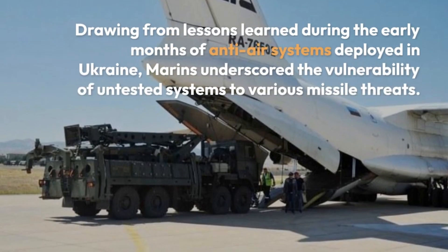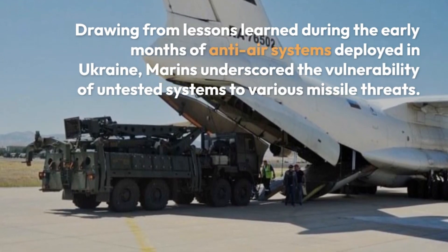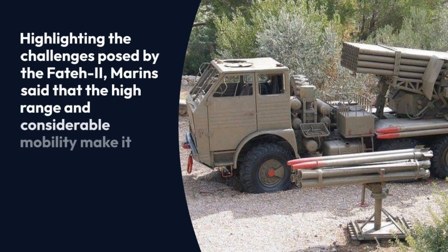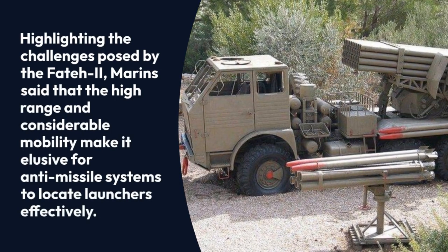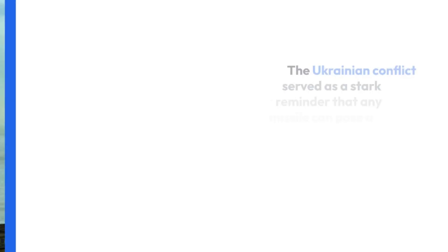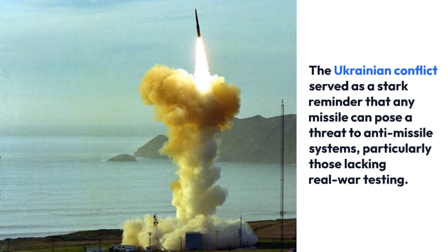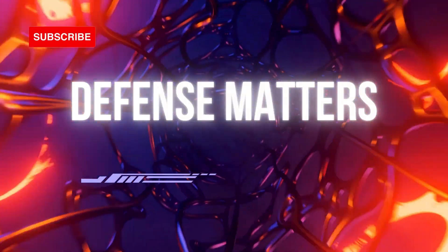Drawing from lessons learned during the early months of anti-air systems deployed in Ukraine, Marins underscored the vulnerability of untested systems to various missile threats. Highlighting the challenges posed by the FATR-2, Marins said that the high range and considerable mobility make it elusive for anti-missile systems to locate launchers effectively. The Ukrainian conflict served as a stark reminder that any missile can pose a threat to anti-missile systems, particularly those lacking real war testing.